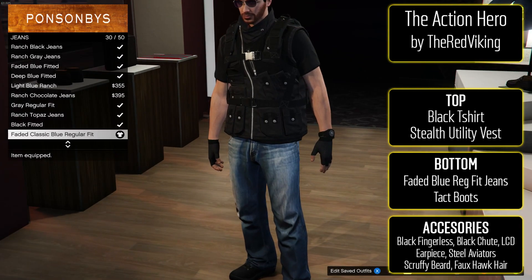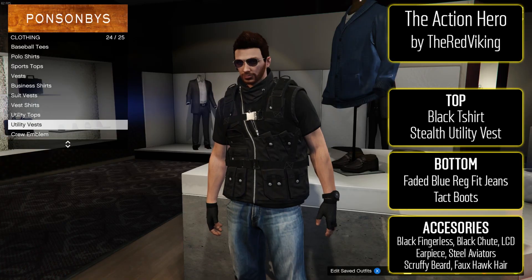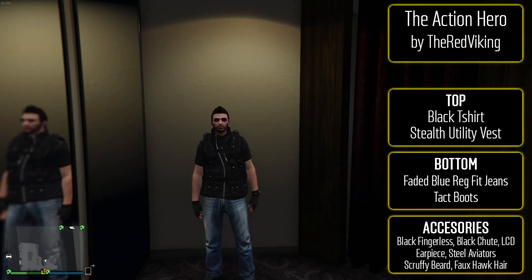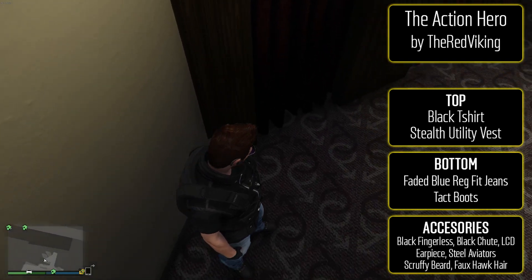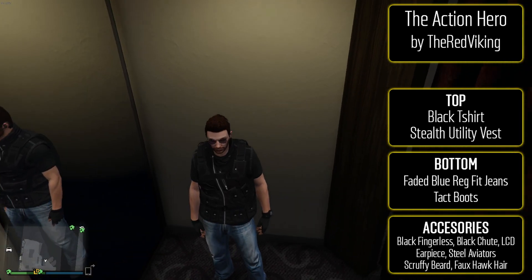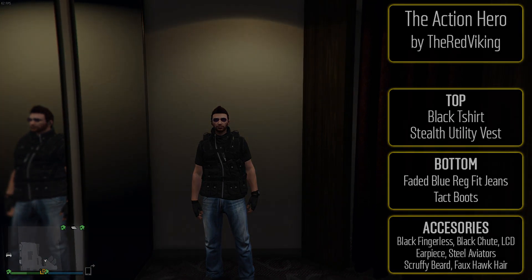The final male outfit of the week is the Action Hero from The Red Viking — a pretty simplistic looking outfit. To make it, put a black t-shirt with the stealth utility vest over it. For the bottom, faded blue regular fit jeans with tactical boots. For accessories, black fingerless gloves with the black parachute, the LCD earpiece, steel aviators, and then for the hair, scruffy beard and the faux hawk. It's not as militaristic as some of the others but it definitely looks like an action hero.